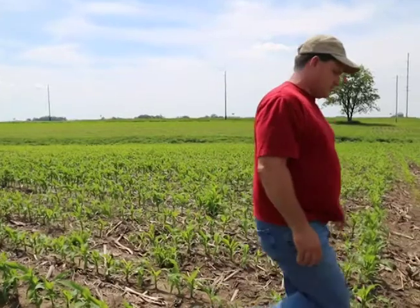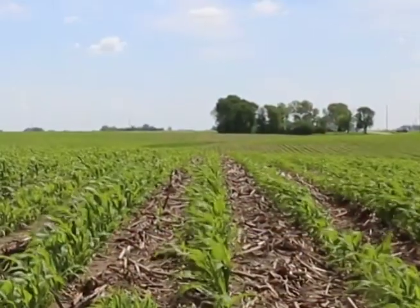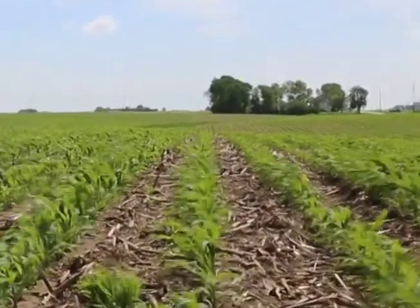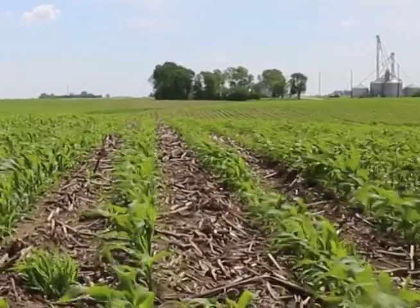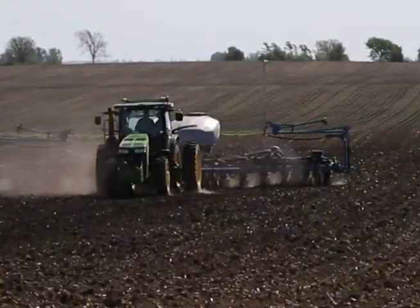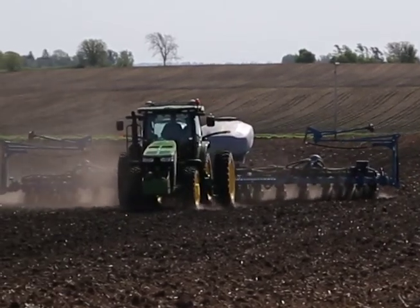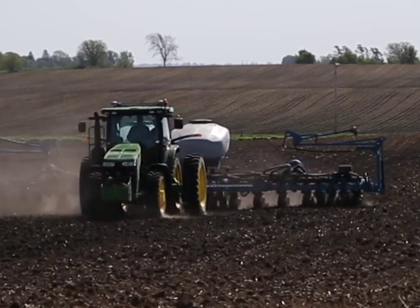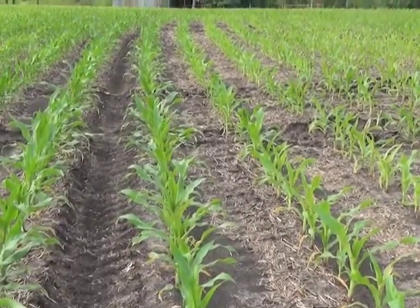Better seed technology helps farmers manage weather and other outside factors. Kurt Hora, an Iowa corn grower, explains the benefits of biotechnology on his farm. They raise mostly biotech corn, utilizing traits to keep insects and disease out of the corn they're raising. They're able to use fewer herbicides and fewer pesticides because those traits are built into the corn they're buying — the insecticide treatment is provided through the biotech trait in the corn.